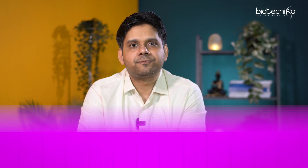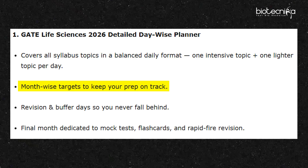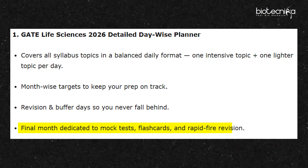So what we did is we created a master planner — something which gives you a day-by-day analysis of what you should study routine-wise, so that if you just implement that plan, you are going to qualify. It's a day-wise planner which will cover all the syllabus topics in a balanced daily format. It will give you month-wise targets to prepare, and you'll be able to track. You can take a printout and track. You also get revision and buffer time, plus a final month dedicated to revision.